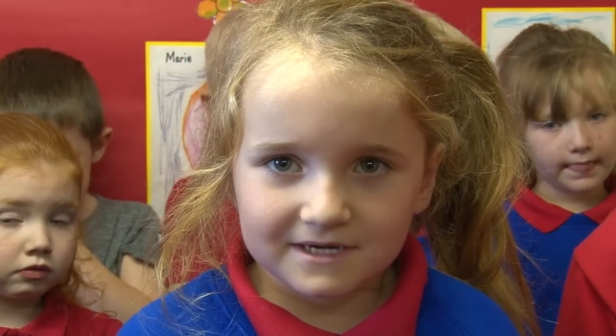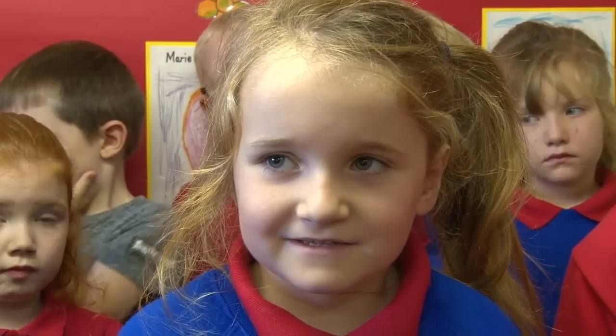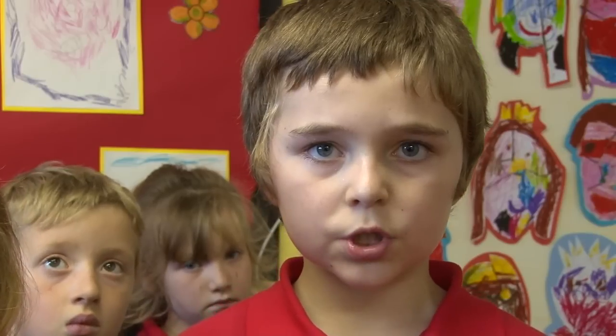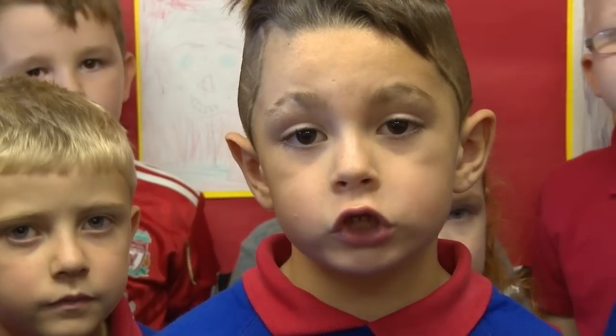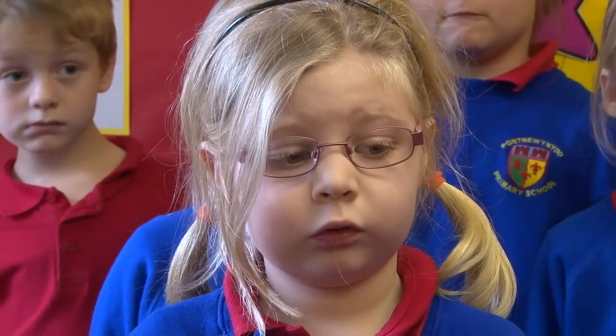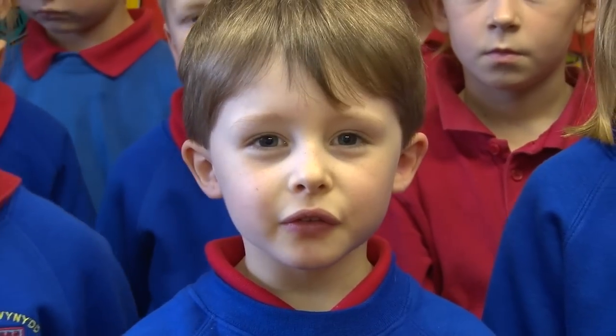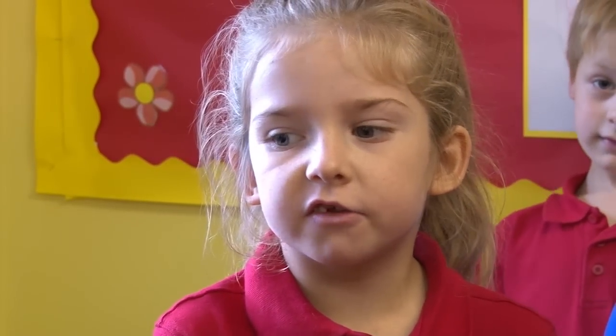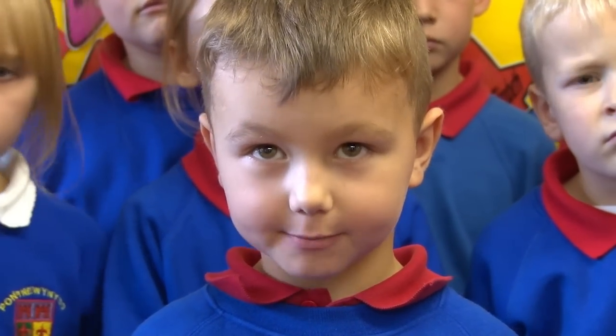I don't want the school to close down because all of the colourful classrooms make me happy. I like the school building and all of the things to help us learn. I don't want the school to shut down because we might have to go far far away to a different school. I don't want the school to close down because I like playing on the bikes and all the things that we play with. I don't want the school to shut down because people might go to different schools and I'd miss my friends. I like all the prizes in the school and the roles make everyone happy. I don't want the school to shut down because I've just started and I want to learn more skills. I don't want the school to shut down because the teachers help me learn.